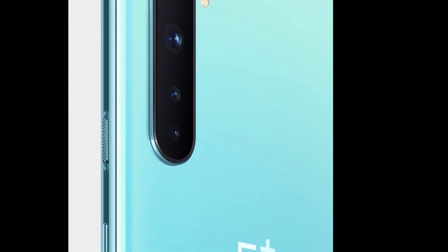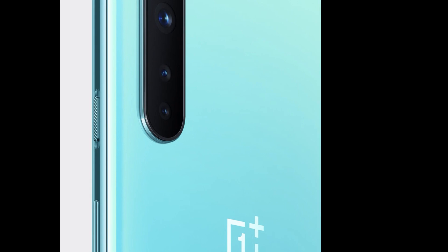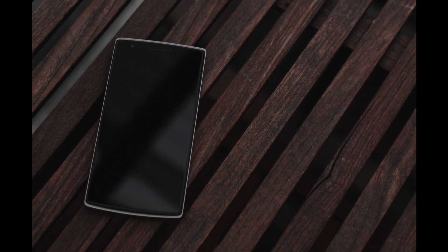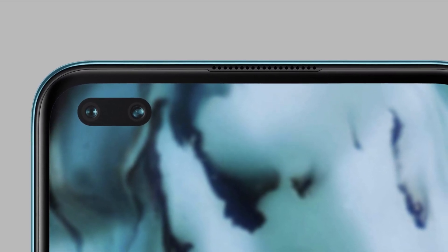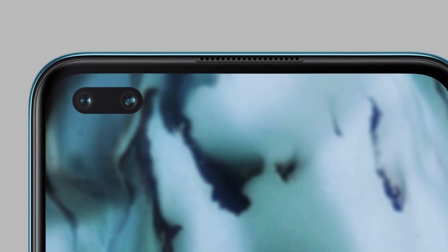As for the flagship killer moniker — technically the only devices that deserved that were the original OnePlus One and its successors, but the price has raised continuously. The OnePlus Nord is aiming at the market they tried in 2015 with the OnePlus X. It's a mid-tier phone sitting slightly above the mid-range. If you are looking for a flagship killer or a long-term budget flagship, this device is not for you. You might want to look elsewhere, like the iPhone SE or the S10e.